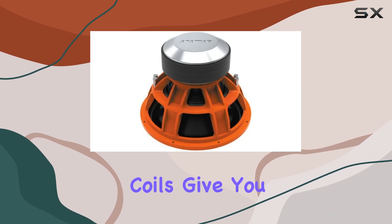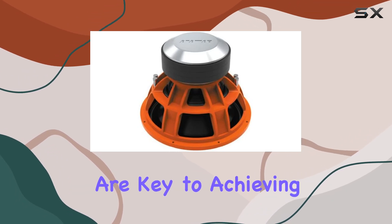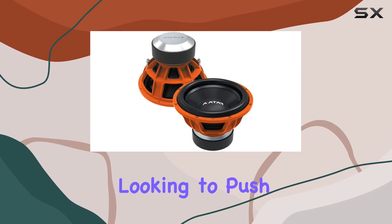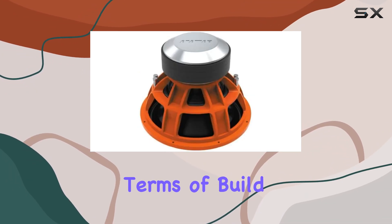The dual 2-ohm voice coils give you flexibility in wiring and are key to achieving that powerful output, making this subwoofer a standout choice for enthusiasts looking to push their systems to the limit.